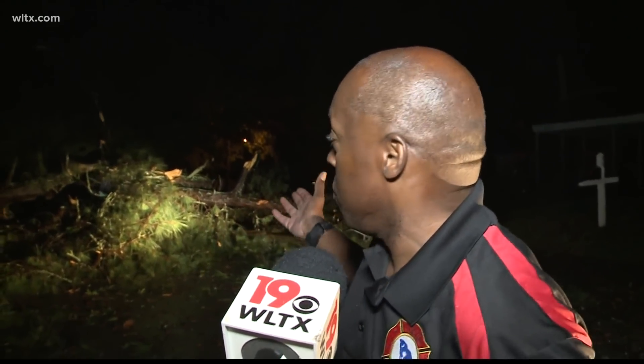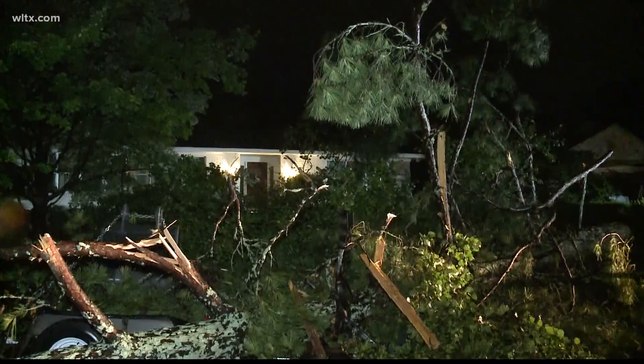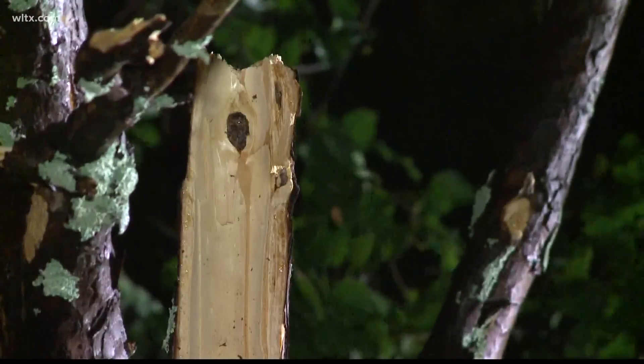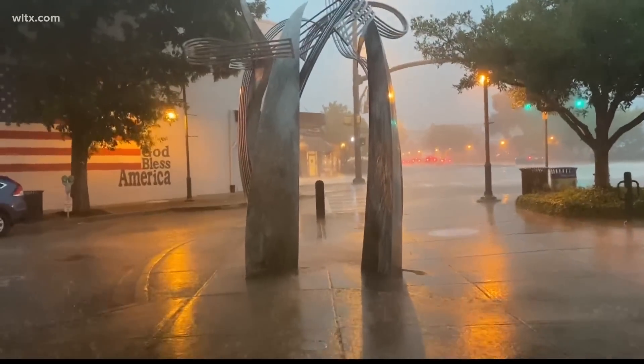And, you know, this is probably one of the worst hit areas right here, down here on Downing and also on Shady Lane. We got several trees down on houses. And as you can see, we got a tree down in the middle of the road and also a tree down on the house down the street. That was Columbia Fire Chief Aubrey Jenkins.